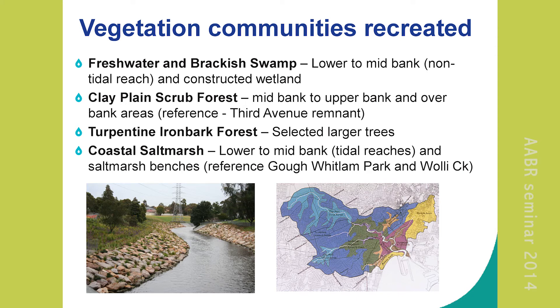Freshwater and brackish swamps are on the lower to mid bank. Clay plain scrub forest — low grasses and shrubs — makes up most of our vegetation on the mid bank and overbank areas. The turpentine and ironbark stuff is just selected trees — we couldn't put many big trees back next to the river because people have developed too close, and big trees collect debris in floods and make flooding worse. Coastal salt marsh we've brought back where we can on the lower bank, letting it naturally recruit, plus some benches we've created.